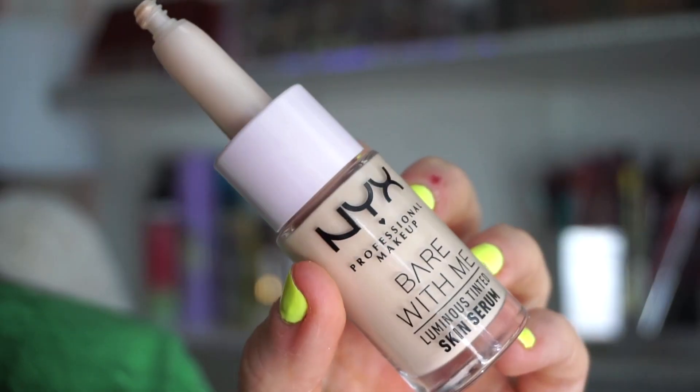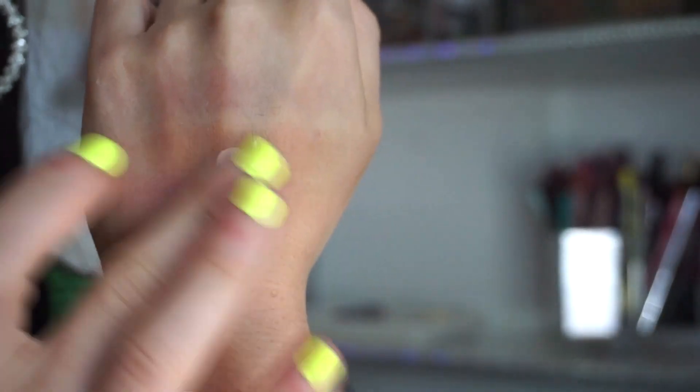Next we have this from NYX — it's the Bear With Me luminous tinted skin serum. I purchased this from Ulta. Packaging-wise, I see where they were going — they wanted to do something different and unique, but it's a no for packaging. The product comes out of a glass container that you have to push down and squeeze, but since it's glass you can't squeeze it. I also lost the tiny cap, and half of it spilled out in my drawer — a mess. I appreciate that they tried something new, but in regard to the actual product, it does zero for my skin. Literally zero.